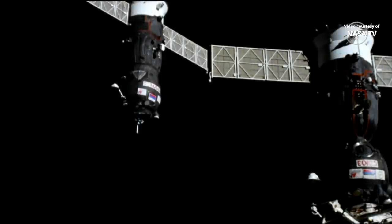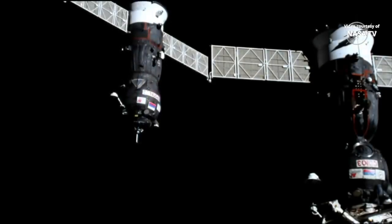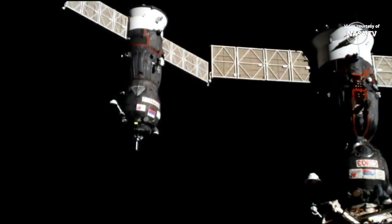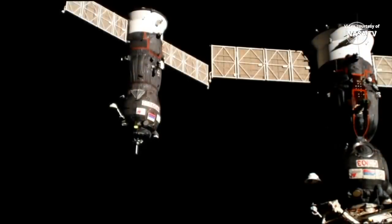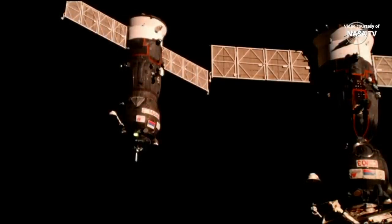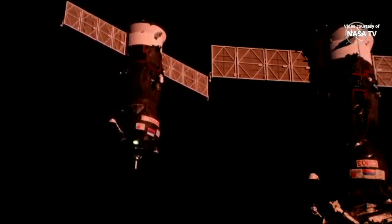The Progress is about to nestle into a docking port, and you can see on the right side of your screen the Soyuz MS-12 spacecraft that launched in March to carry Alexei Ovchinin, Nick Hague, and Christina Koch to the International Space Station. It is docked to the Rassvet module on the Earth-facing side of the Russian segment of the station.